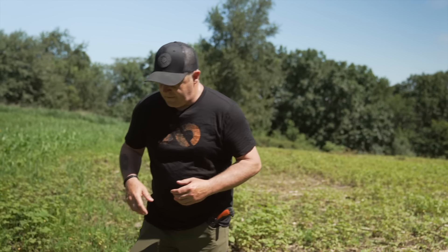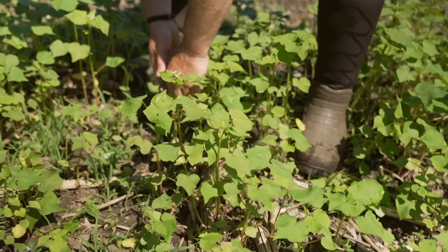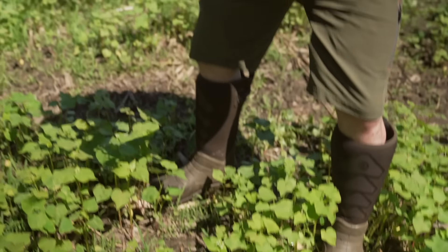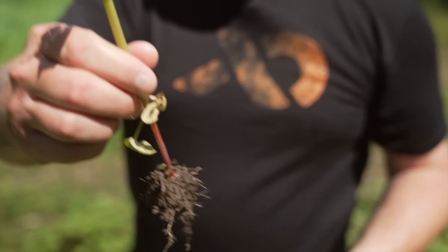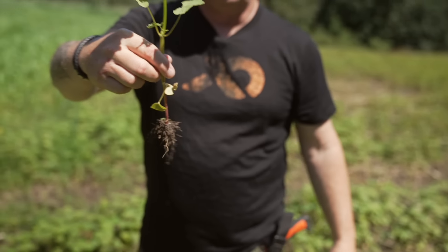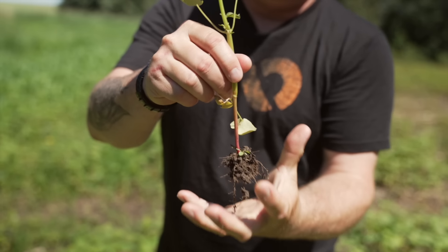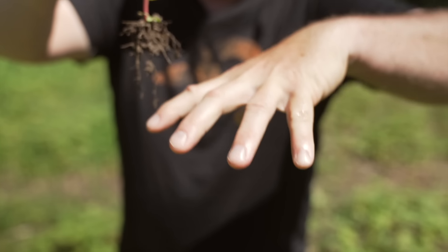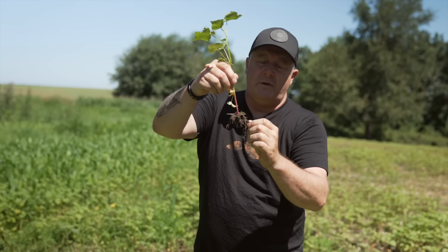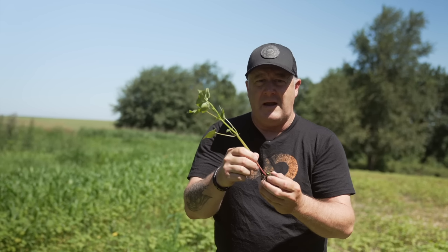I'm going to pull this up — these are kind of small plants compared to what I usually work with. I'm going to see if I can get a small root ball. That root system on this young plant — this plant was about a foot tall; it'll actually grow to about five feet tall. This root ball expands to the size of my hand or more. See all these fine roots — that's breaking apart the soil. This is all fine organic matter.